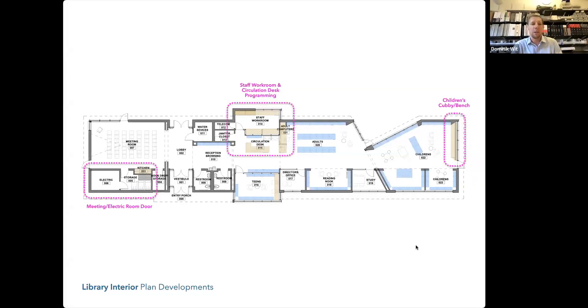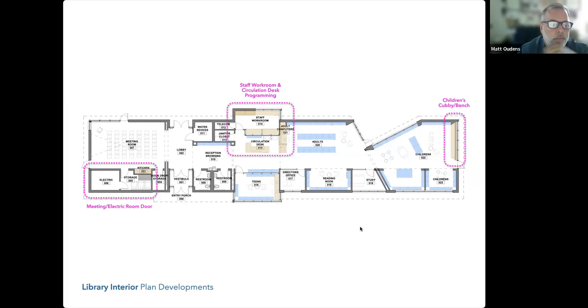Are you able to see that? The plan didn't show up — I'm going to reopen it. Let me reshare. Okay, can everybody see that? Yes, great. Apologies — I think I just lost connection to the server. We'd like to go over a few different things: some items on the plan, coordination efforts with our consultants, and then some items to discuss with the owner.